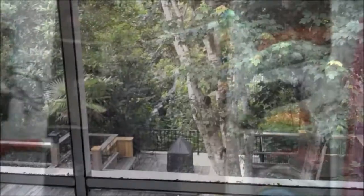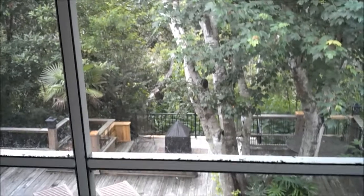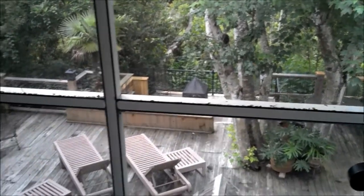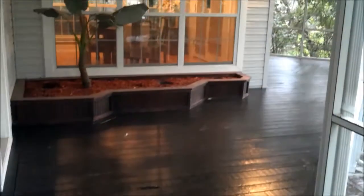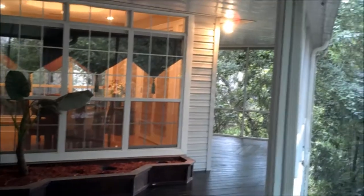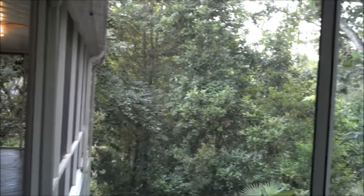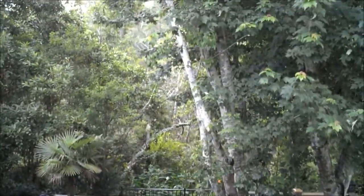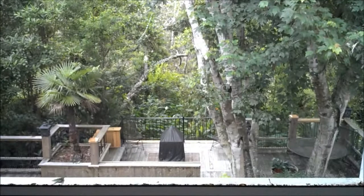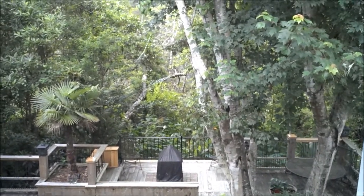Look at the incredible view from the upstairs balcony. All of this is screened in upstairs and it wraps around the whole back of the house. And when you're lucky and you're filming, you get the effects of our Florida warm afternoon thunderstorm.